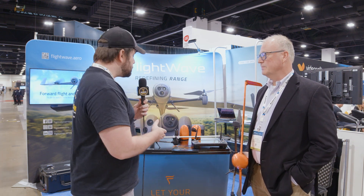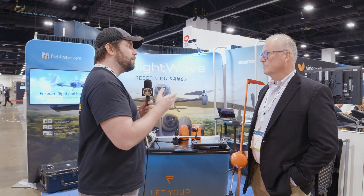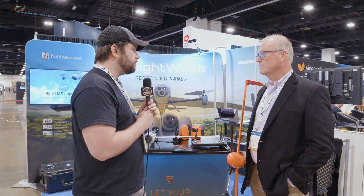Hey everybody, it's Chris from the droning company here with Larry from Flightwave. Larry, first of all, really great meeting you. You've got some interesting products here and I'm interested to learn a little bit more about your company and the products you have to offer your clients.